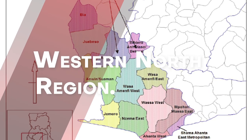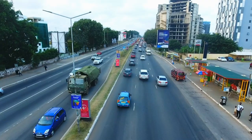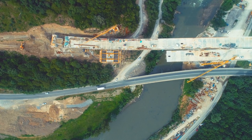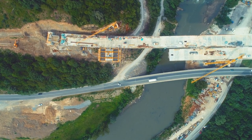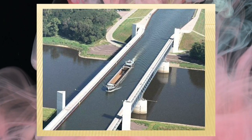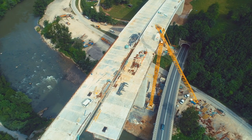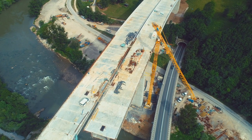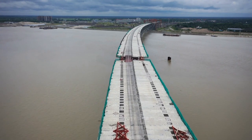Western North Region. The Western North Region is one of six new Ghanaian regions established in 2019. The capital of this region is Wiawso. The Bia River Bridge Project is the most important and major project in this region. This is a high-end project that will make crossing the Bia River in the region much easier. It will not only make mobility easier, but it will also reduce flooding along the river.